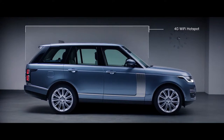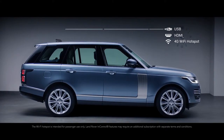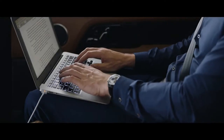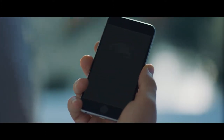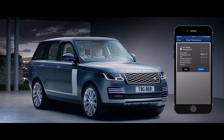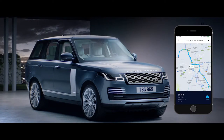The new Range Rover incorporates an impressive level of ingeniously integrated connectivity and practicality. The secure 4G Wi-Fi hotspot supports up to 8 devices at a time, and combined with numerous charging points, ensures you stay connected and fully charged wherever your journey takes you. Connect Pro allows you to communicate with your vehicle via your smartphone wherever you are — from setting the interior climate of the car, to locking and unlocking the doors, or planning and sending door-to-door routes.